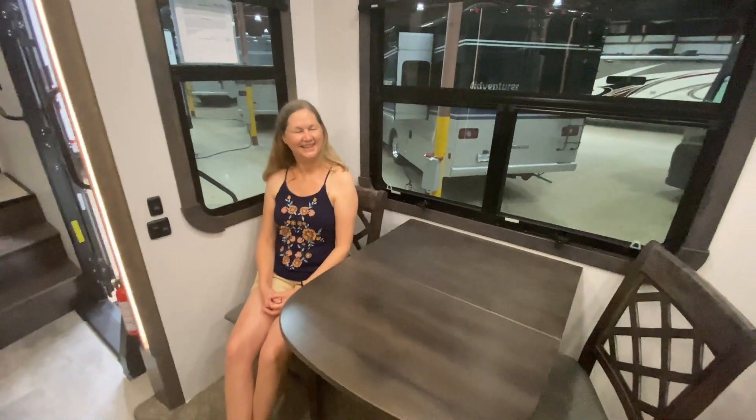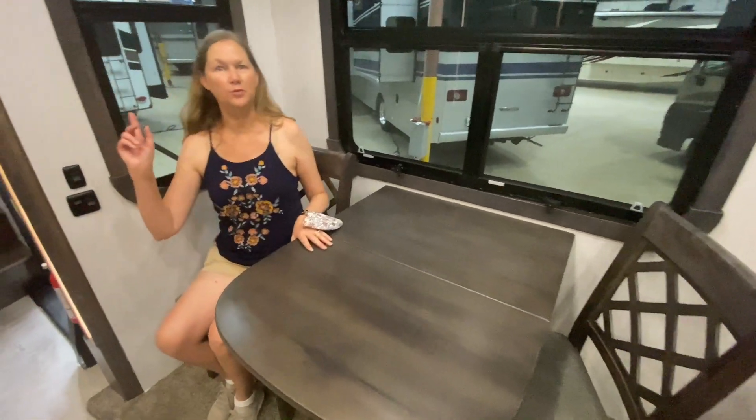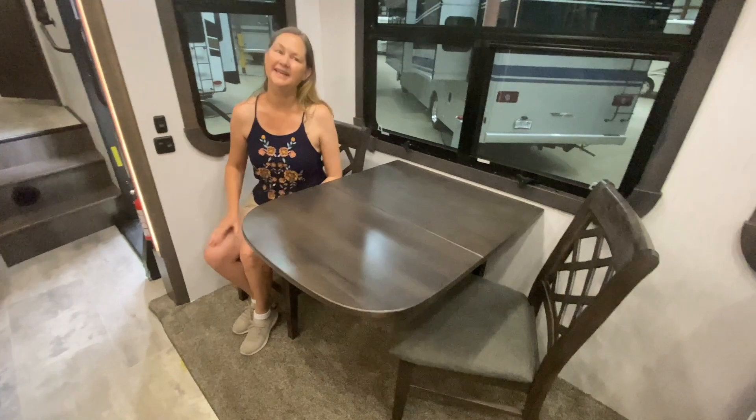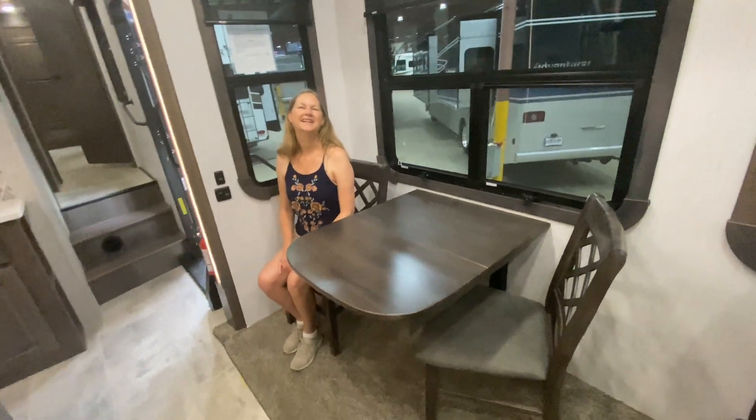Here we are in the dinette — a nice little table and chairs. There are a couple more chairs that come along with it, so right now it's set up in two-person mode. The table slides out and can seat four, which is really nice.